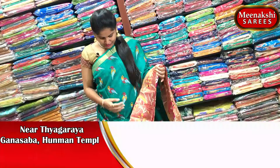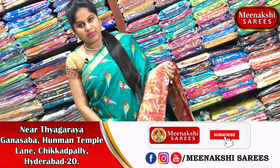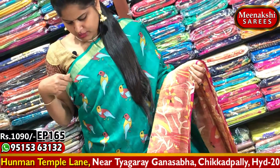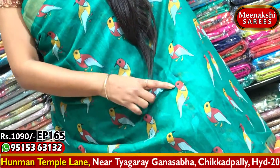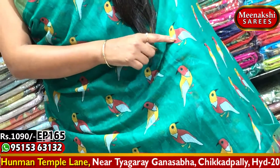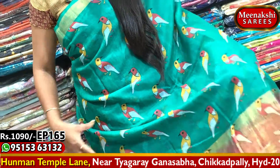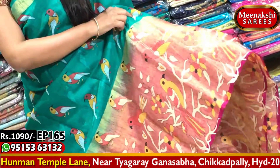First, we will get a green with pink color combination. We have a pink color combination in sarees. We have a green and gold color combination as well as a green color combination. We have a bird design in white, red and yellow color combination — a cute bird design. We have a special border design of 15 to 18 inches.